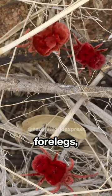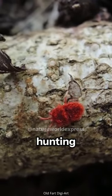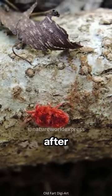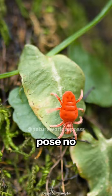Equipped with robust forelegs, it actively hunts down small insects and arachnids, displaying its hunting prowess in natural settings. These mites often emerge after rainfall, particularly in gardens or forests, yet pose no threat to humans.